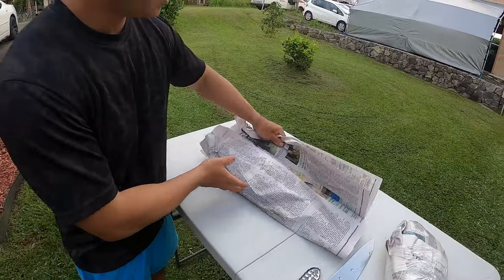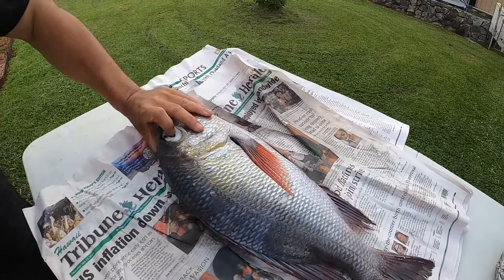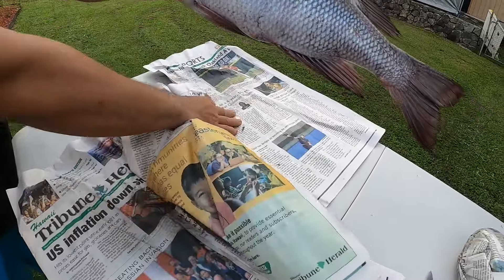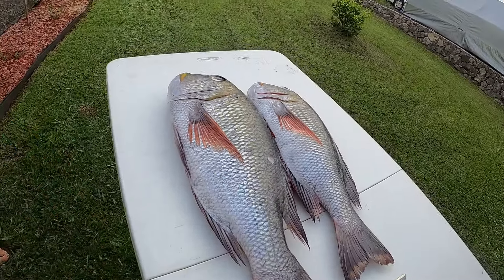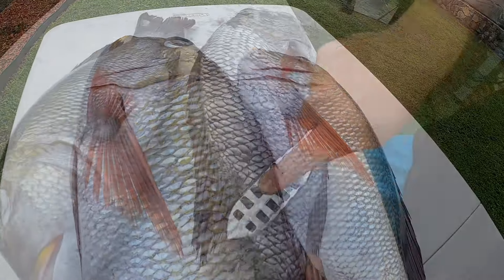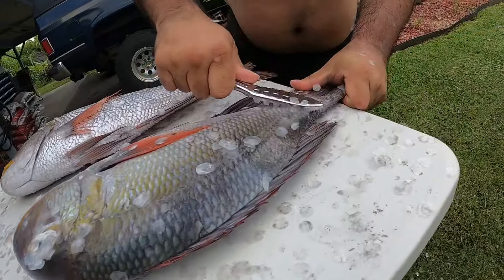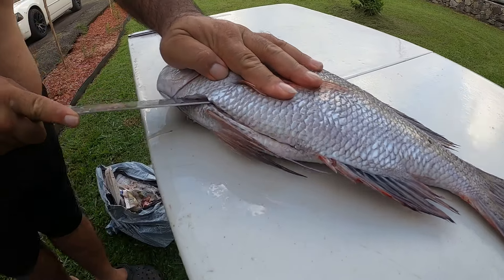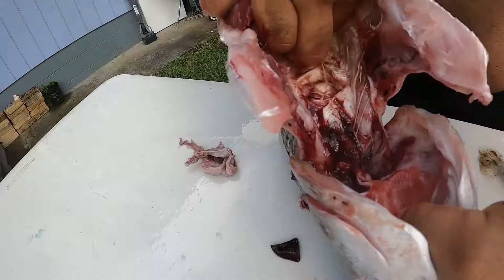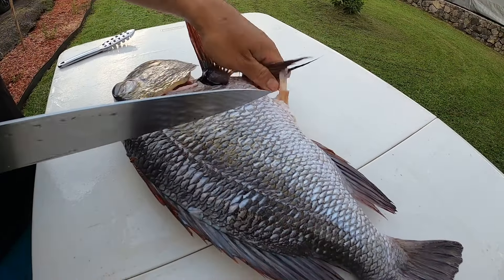We've got two beautiful moo on our table today — I caught one and my fishing partner Kobe gave me a huge one. We're gonna start cleaning the fish. Scales run towards the tail so we're going in the opposite direction, and be sure to get up by the dorsal fin — that part can be very tough. The scales fly everywhere, so I'd advise cleaning your fish outside.